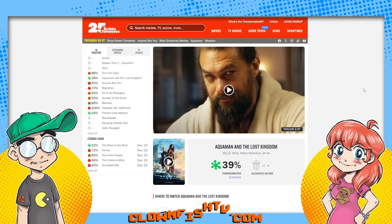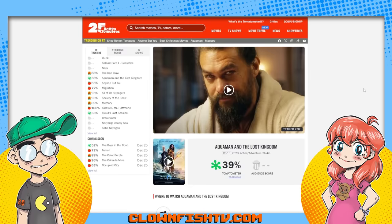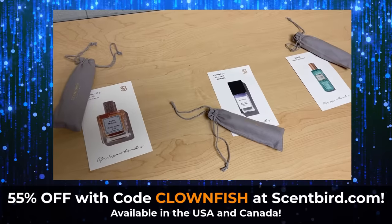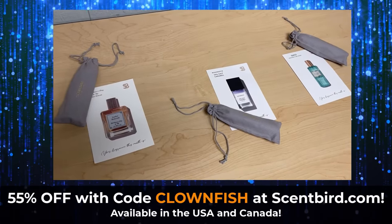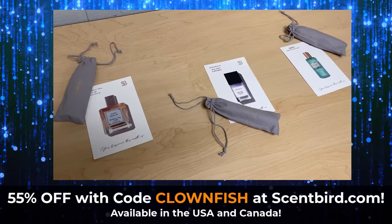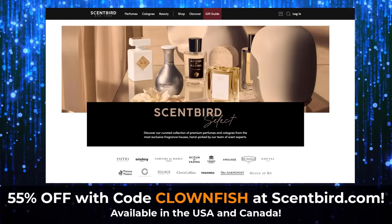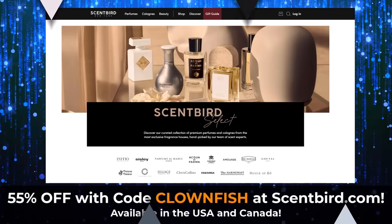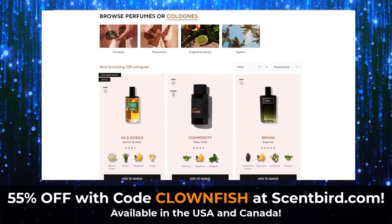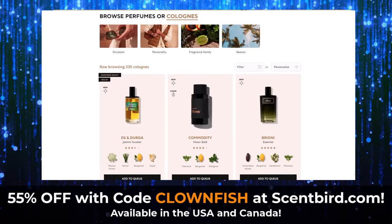But you know what doesn't reek? People who use Scentbird — they're the sponsor of the video. Scentbird is a fragrance subscription that lets you choose a new designer fragrance to try every month for just $17. Every month you get to pick what you want to receive, so there are no surprises.